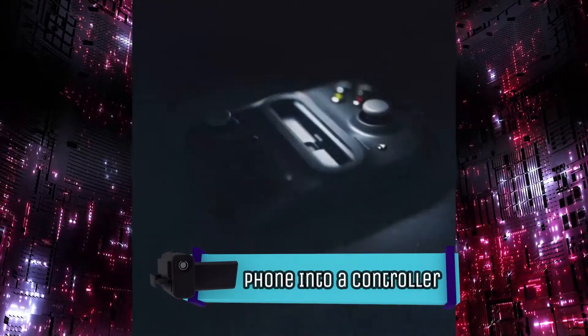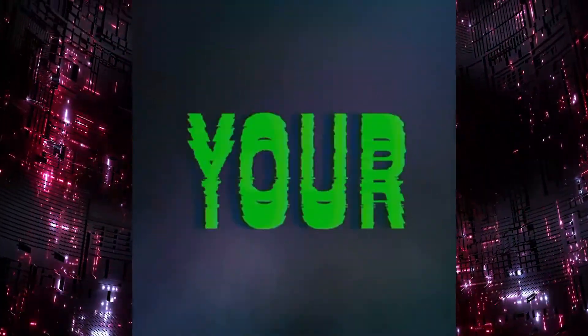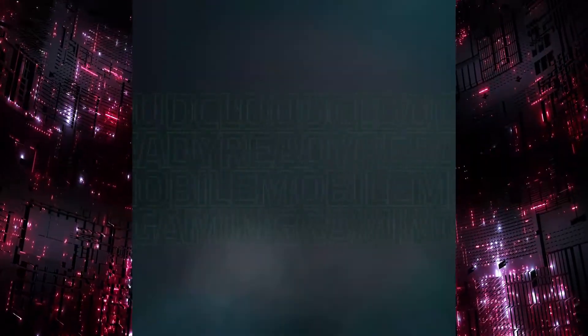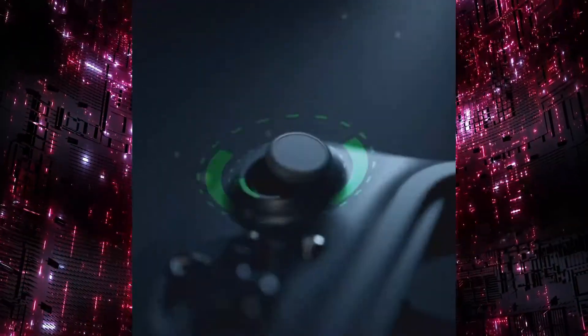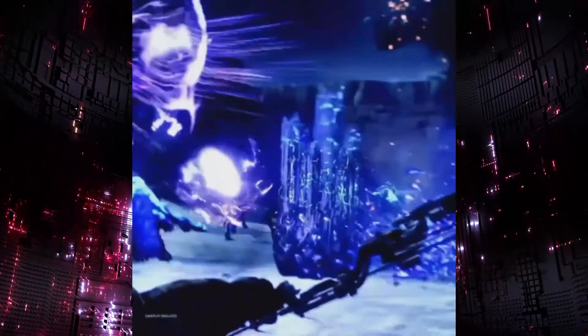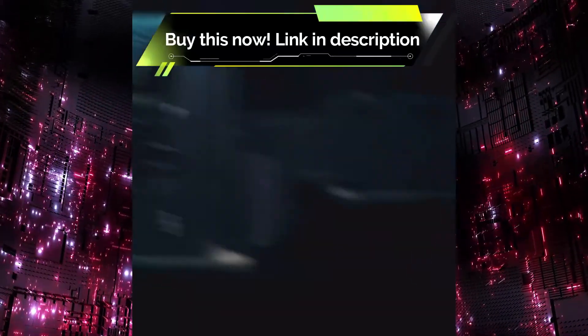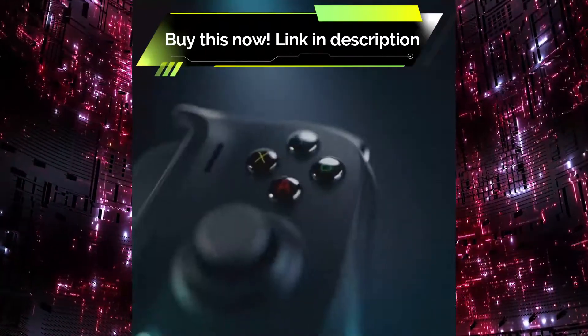Want to turn your phone into a controller? Turn your phone into a portable gaming device with the Razer Kishi controller. It adds a D-pad and dual clickable thumbsticks for precise, lag-free gameplay on most mobile devices and tablets. In addition to being cloud gaming compatible, it also collapses for easy storage and feels especially comfortable in hand. This one is compatible with Android, but the brand also makes ones for iPhones.